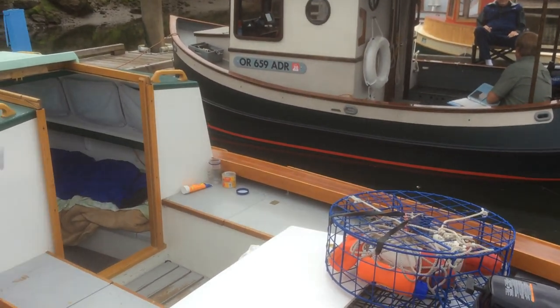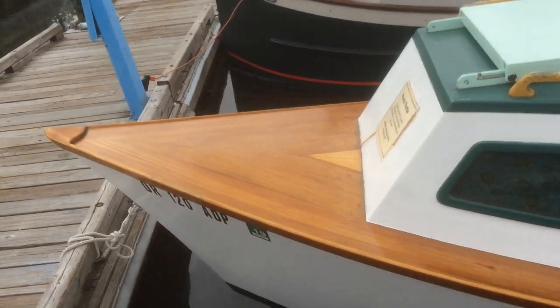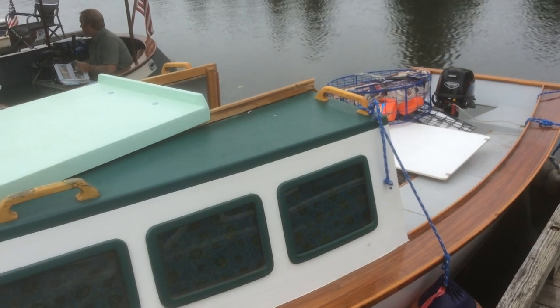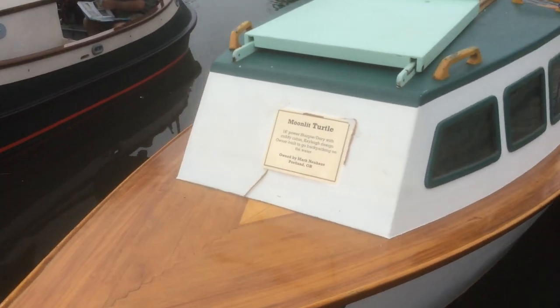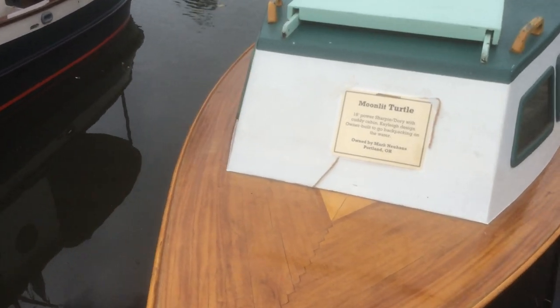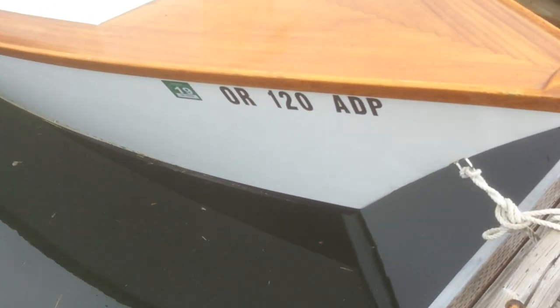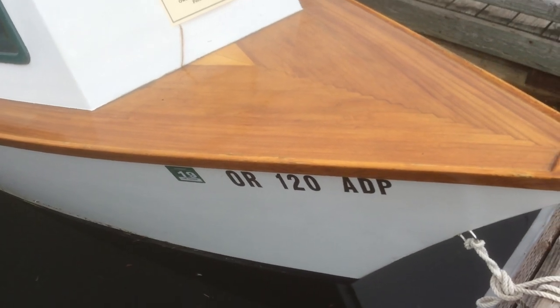This boat is called the Moonlit Turtle. Powered by about a 9.9-horse motor, it's a very, very pretty boat. It was originally a sailing design — a Sharpie Dory. You can see the detail work on the woodwork at the bow. He did a very, very nice job. Strip wood built on the hull, with plywood sides, and strip wood for the gunnels — a very nicely done boat.